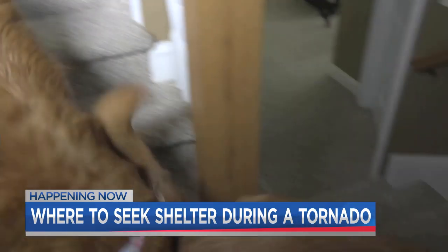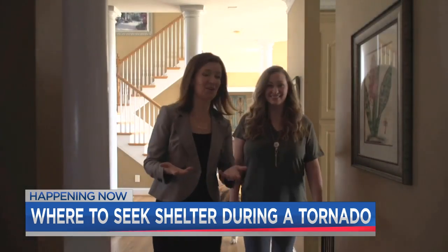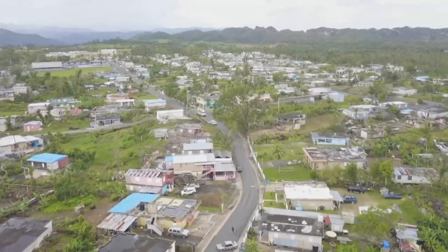We decided to meet up with Annie McEwen, a promotions producer at Fox Carolina, to take a look at her home and see where she would be safe during a tornado warning. Sometimes you only have seconds to react when severe weather strikes.